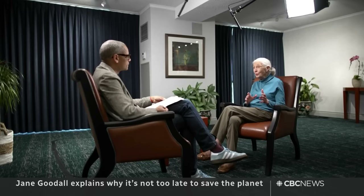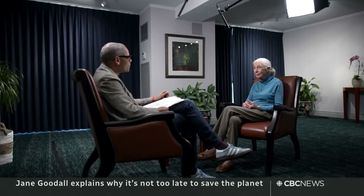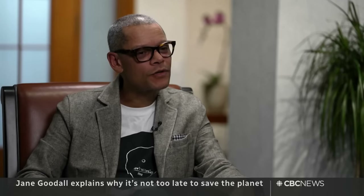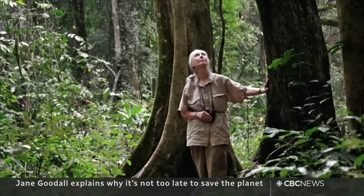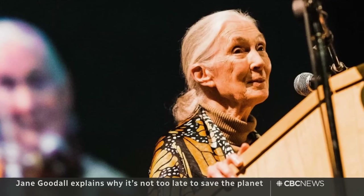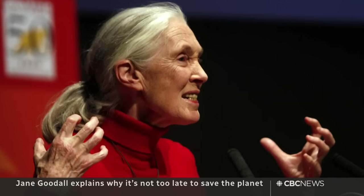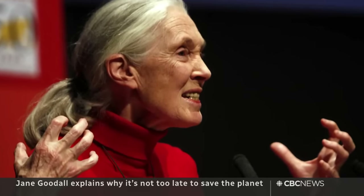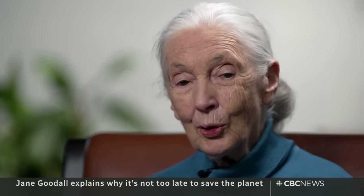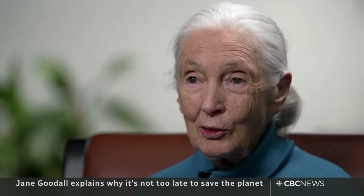And if we carry on like this, we will be doomed — but we've got this window of time and we have to get together. You talk about hope a lot, and hope is an elusive thing for many people right now. When you hear people say it's too late, that we've already passed the tipping point, what do you say? Yes, a lot of scientists are saying that — David Suzuki said it to me: 'It's too late.' But I'm not alone among scientists to believe in this window of time when we can at least slow it down, start saving the forests. There is much greater awareness now, and I try to convince people by telling stories.